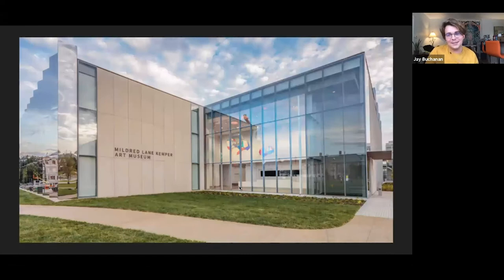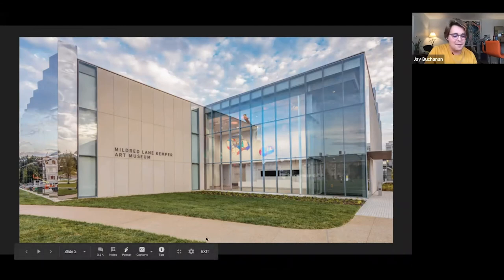We'll start, in case anyone is new to the museum, with a quick look at the Kemper. The Kemper was designed by Fumihiko Maki, a prize-winning architect, and a remodel was completed in 2019 in collaboration with Kieran Timberlake. Last semester it opened with an exhibition by world-renowned artist Ai Weiwei. This is the second rotating exhibition to appear in the Kemper space since the remodel, so I'm very excited to share it with you.